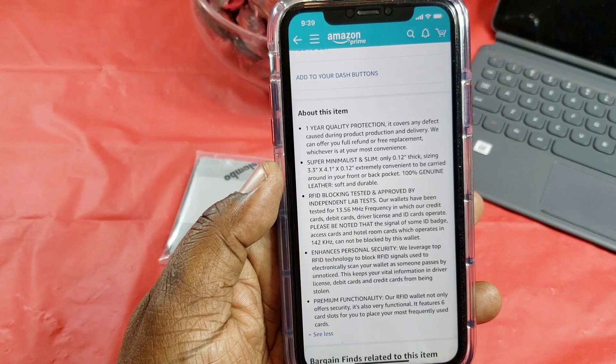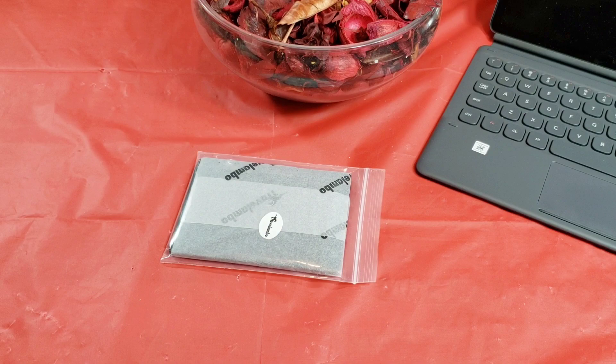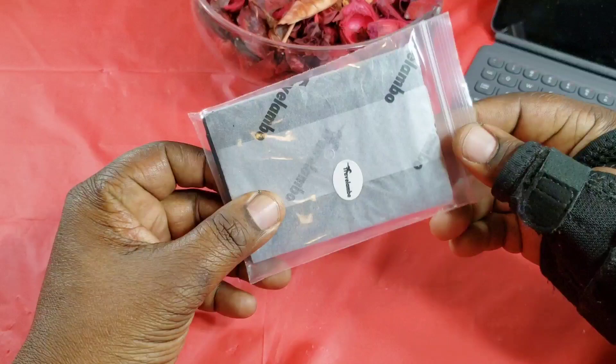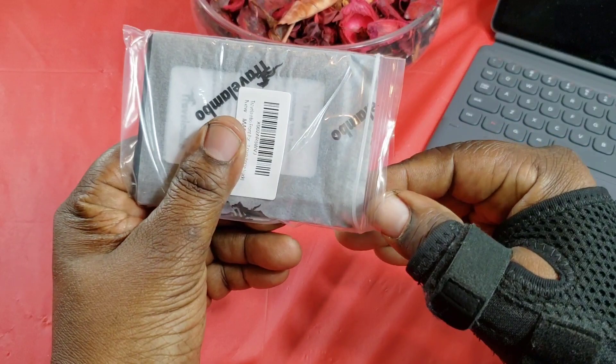The RFID technology is what bad guys use to steal your identity, so that protection is important. Now let's take a look at it. Here's what it came in for me — just the regular little packaging and a baggie. I've seen other people's videos where they get a nice box, but I just got it in the regular packaging they sent in the mail.